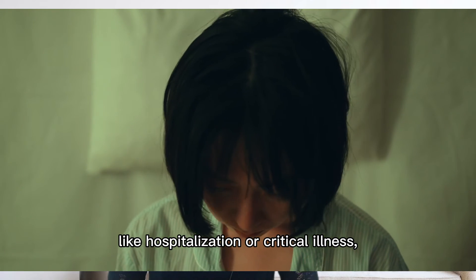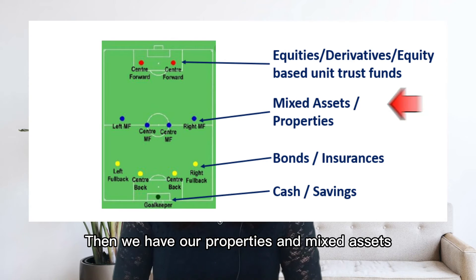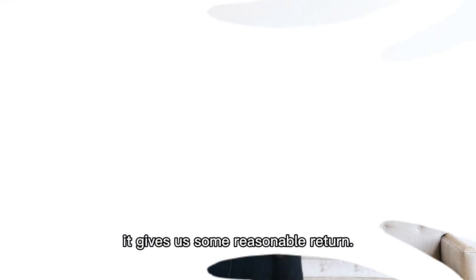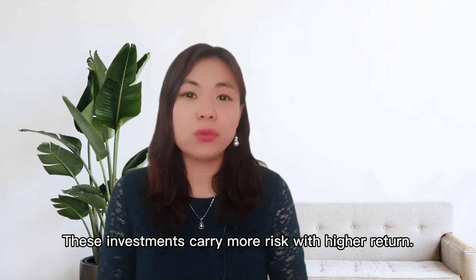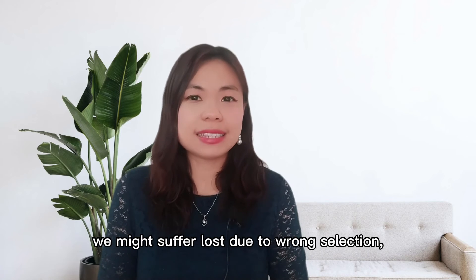Insurances cover events like hospitalization or critical illness when we cannot work. Then we have our properties and mixed asset unit trust funds to help us stay ahead of inflation. Such investment risk is not very high and at the same time gives us a reasonable return. Our strikers will be shares, derivatives, high yield investments, or equity-based unit trust funds.